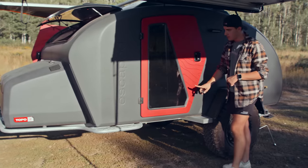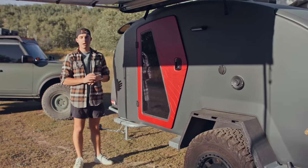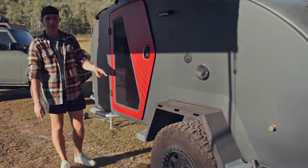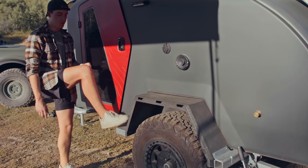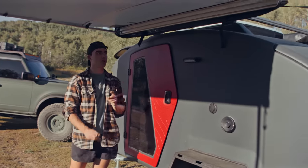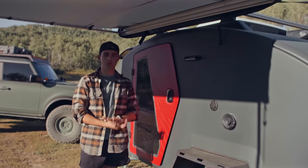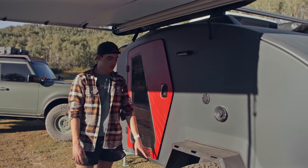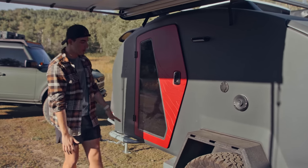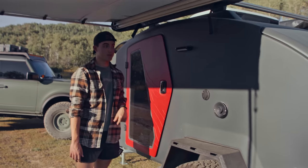You'll also notice the topo pattern on the door and Escapod's branding towards the front of the trailer. Down both sides, incorporated into the rock rails, are little ledges both forward and aft of the door — a great place to step if you need to access the roof. We have the air conditioner and Thule roof rails up there. If you optioned a rooftop tent, these ledges are a great place to step for easy access to set it up or bring it down.